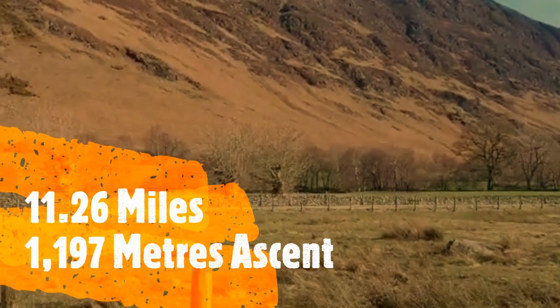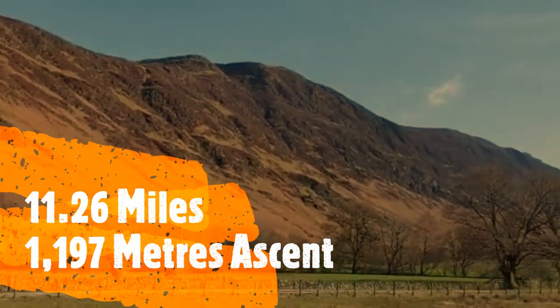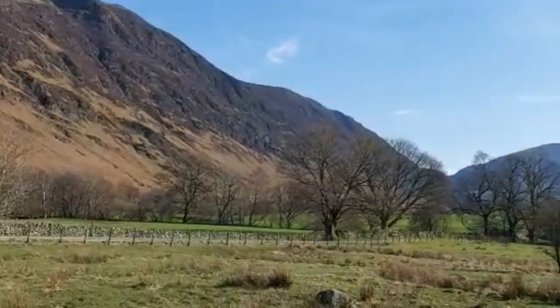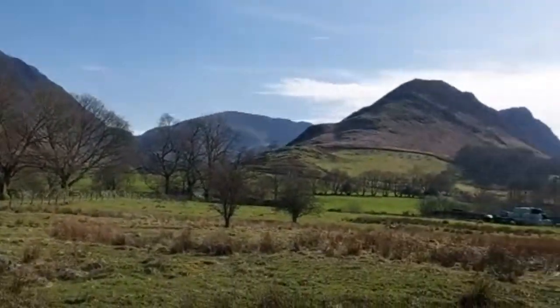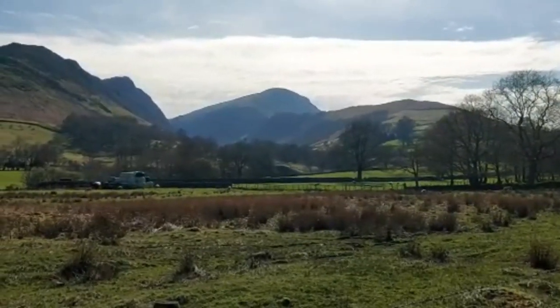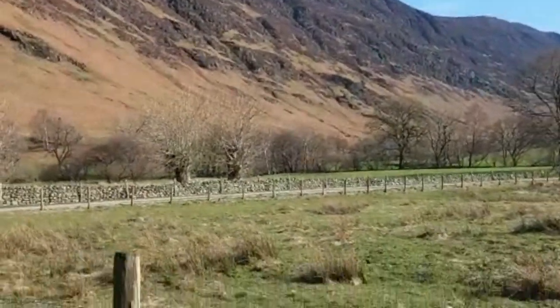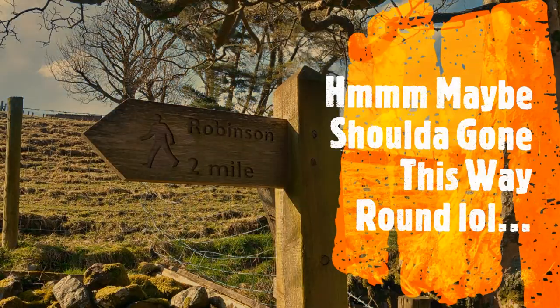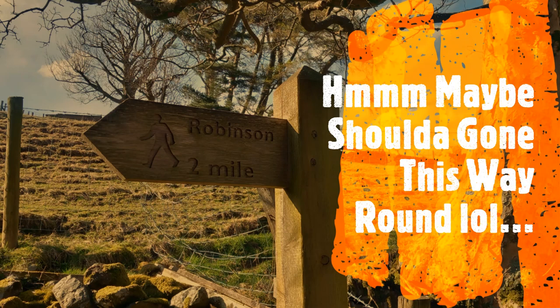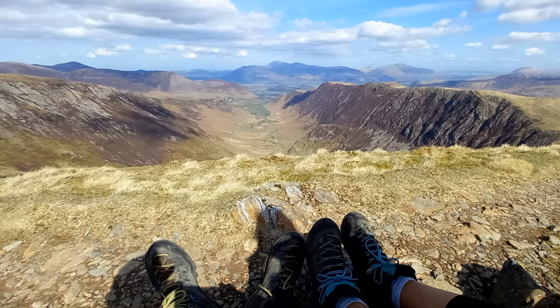Welcome back, Munchies — this is the end of the hike. Let's have a quick look back on the Newlands Valley. We've been all the way around.